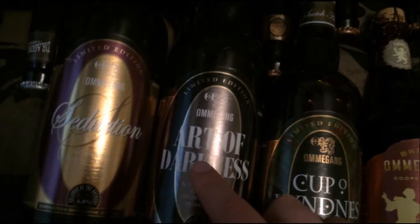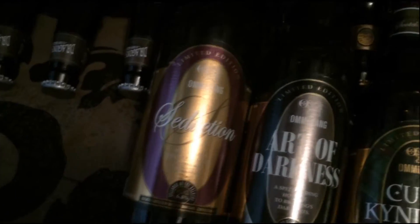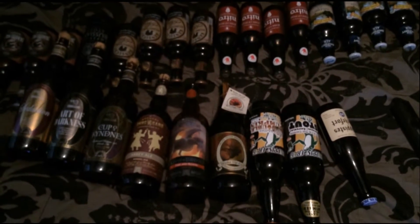We have the limited edition Cup O'Kindness traditional Belgian-styled Scotch Ale. Here, once again from Omagang, we have their Art of Darkness. And let's wrap up with Omagang's Seduction, a tart cherry chocolate stout. So there we are, quite the haul of craft beer, as you can see. And it should be a lot of interesting reviews to come.